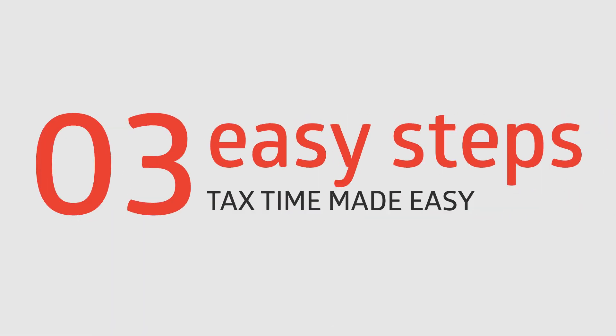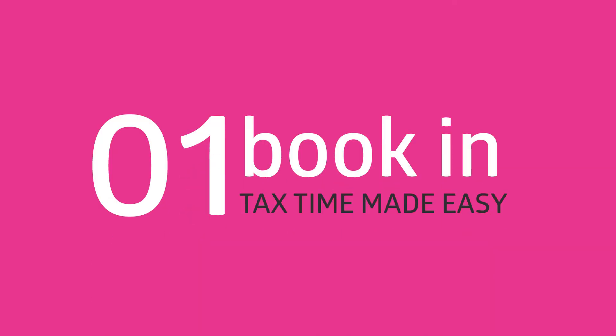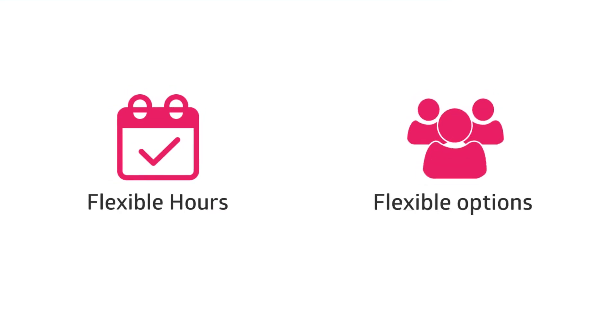At Hannan's 360, we make tax time a breeze with our three easy steps. The first step is to book online through our website. We are available after hours and on weekends, with in-person and remote return options.